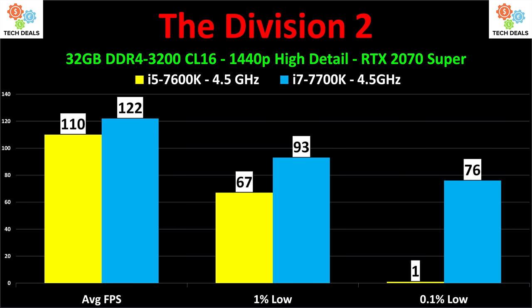110 frames per second on the i5 versus 122 on the i7. 67 and 93 at the 1% low. And 1 to 76 on the 0.1% low. This is why people with older machines say 'my benchmark's fine' - it is, but you've learned to live with that. It's not often, not all the time, not so much that it destroys your gaming experience, but it does exist. How much depends on the game, what you have running in the background, your Windows install freshness, video card, CPU generation, and what games you're playing. If you're buying new and you've got the best 4-core 4-thread chip, it's playable - but it's time to upgrade.